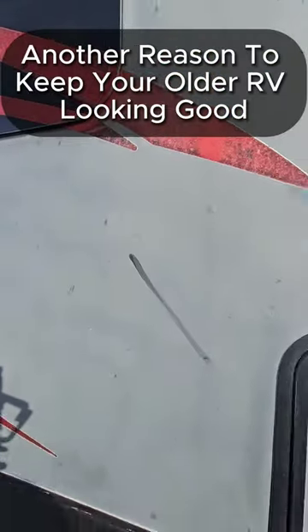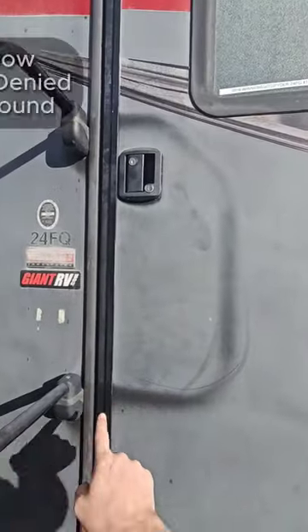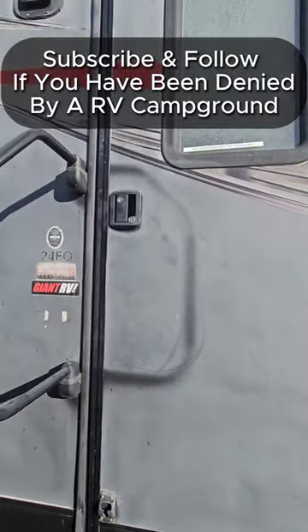I can't say the same for this 2016 Winnebago Spider, but that's another reason to keep your RV exterior clean. Subscribe and follow for more RV videos.